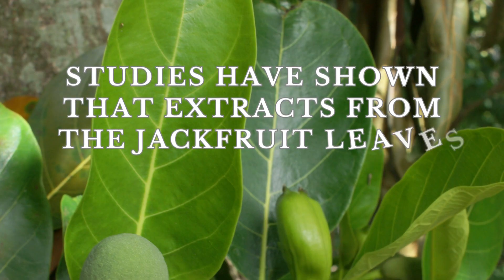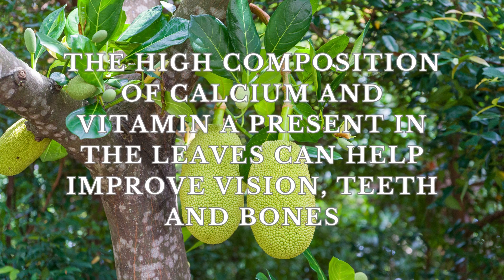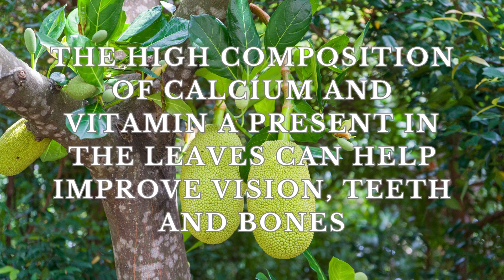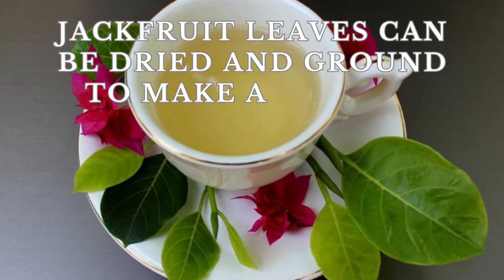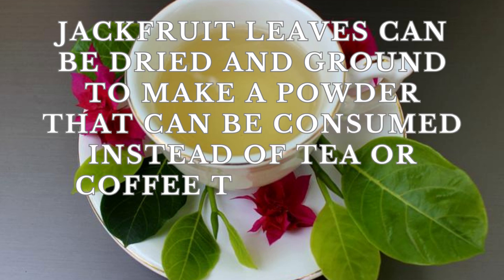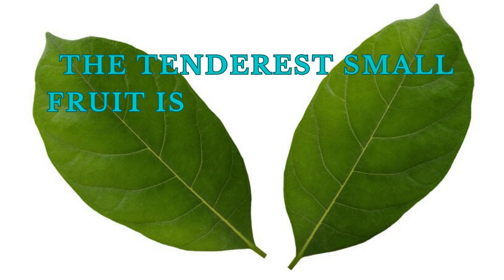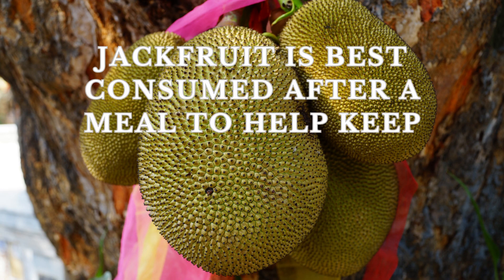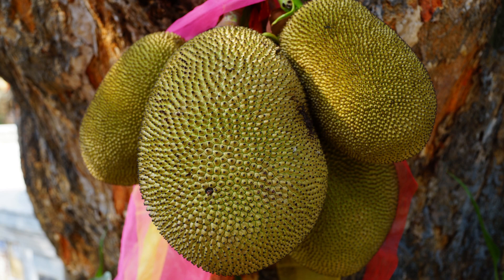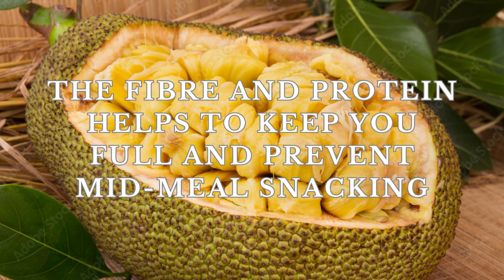Studies have shown that extracts from the jackfruit leaves and stems can reduce blood sugar levels. The high composition of calcium and vitamin A present in the leaves can help improve vision, teeth, and bones. Jackfruit leaves can be dried and ground to make a powder that can be consumed instead of tea or coffee to control diabetes and stay healthy. The tenderest small fruit is decocted and consumed for prevention of diabetes. Jackfruit is best consumed after a meal to help keep blood sugar levels stable and fight sweet cravings. The fiber and protein help keep you full and prevent mid-meal snacking.